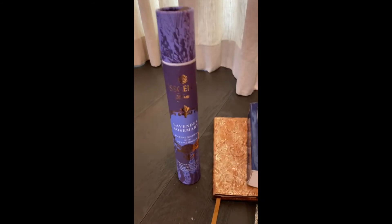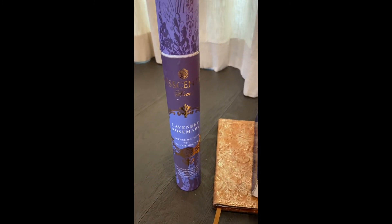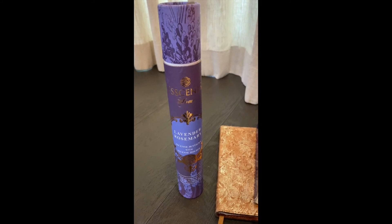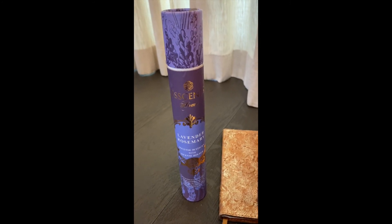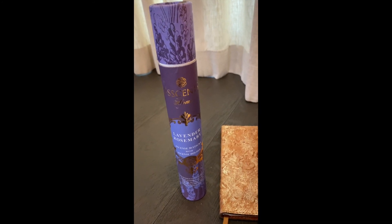This is the incense that I use. I have a bunch of different scents — this one is lavender and rosemary and it is by Essence Your Home. You can just get this on Amazon and they have a bunch of really amazing smells.